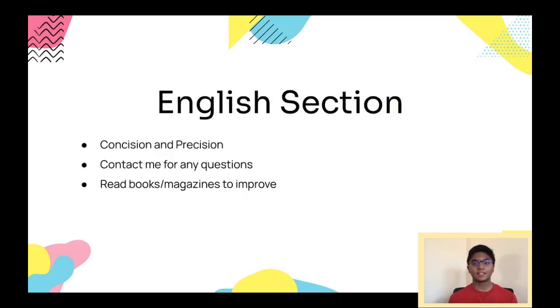For the English section, the two main things to focus on are concision and precision. Concision means that given all answer choices are grammatically correct and fit in context, pick the choice that's shortest and still conveys the same idea. Precision means to pick what's grammatically correct. This varies from question to question, but usually includes things like vocab, punctuation, subject-verb agreement, correct tense, passive or active voice, and sometimes understanding the main purpose or idea of a passage. I'll make videos in the future showing what this looks like in practice.